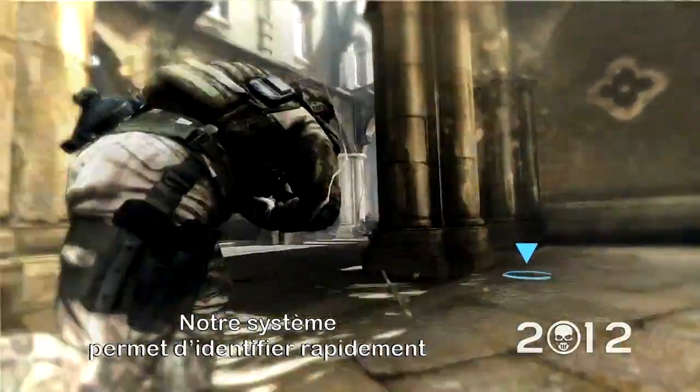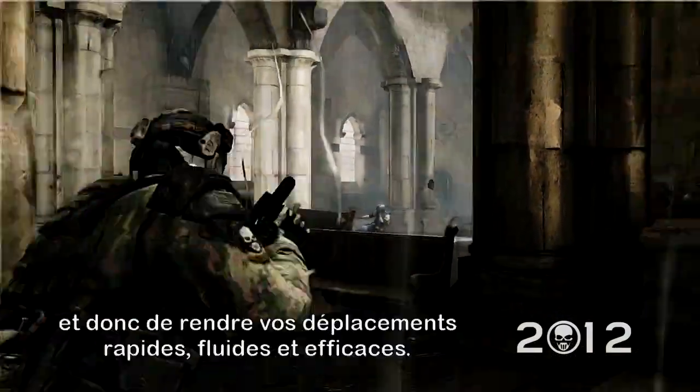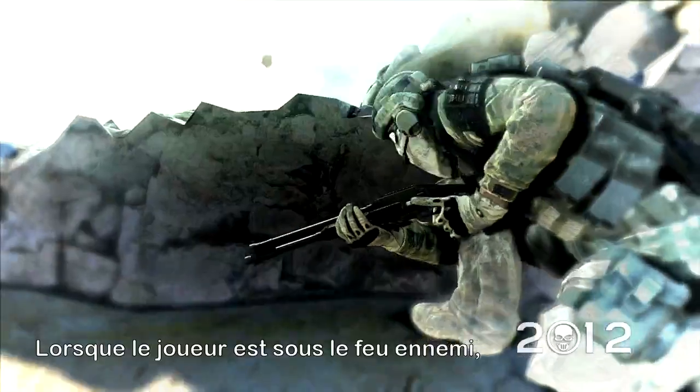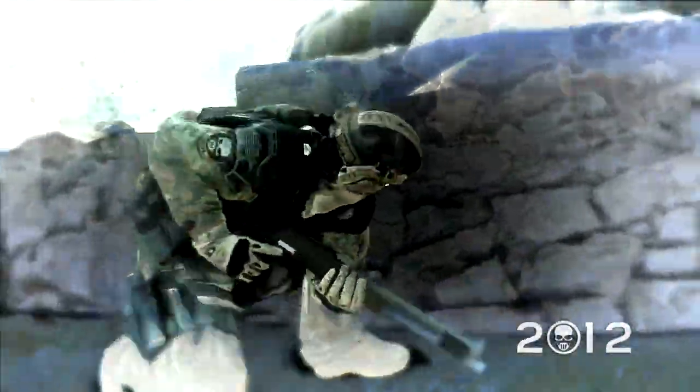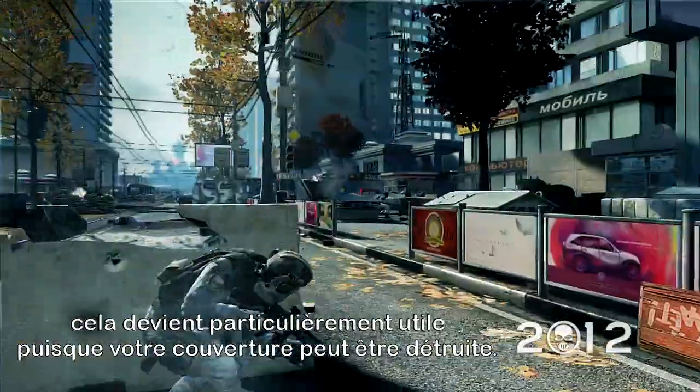Our system allows you to rapidly identify your next cover position using augmented reality and then move to it quickly and efficiently. When the player is in danger of getting pinned down, this becomes especially important since cover can be destroyed by sustained enemy fire.